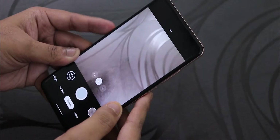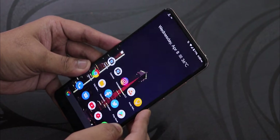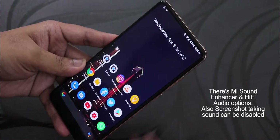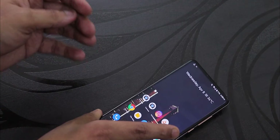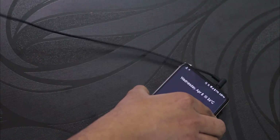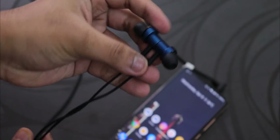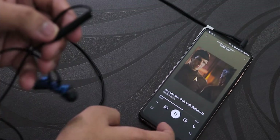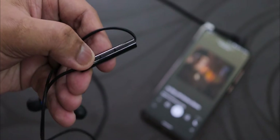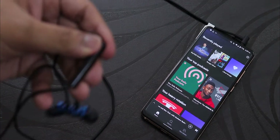Sound output via the headphone jack and Bluetooth is super fine, no issues there. However, I noticed a problem with wired earphones that have volume rockers. I'm using my Mi dual driver earphones here — if you play music and tap the volume down or volume up button on the earphones, it acts weirdly and does something unexpected.